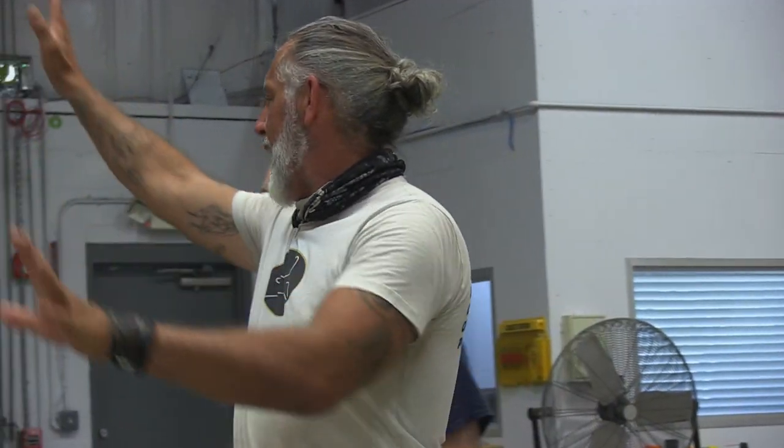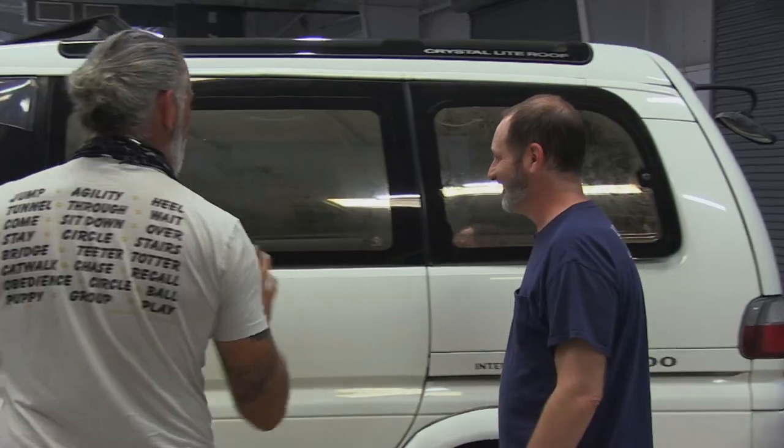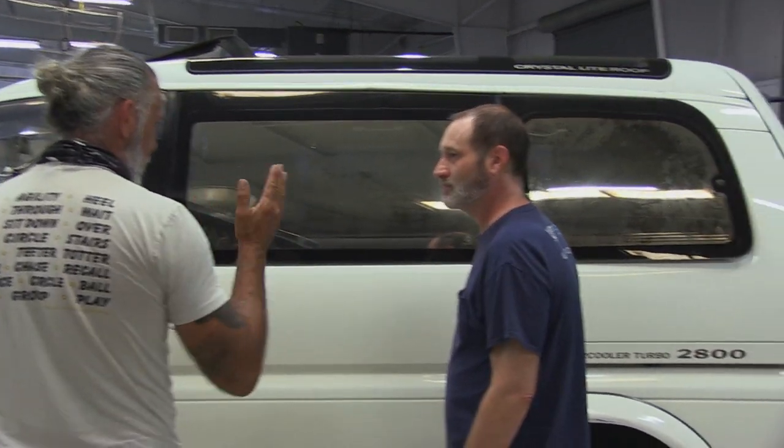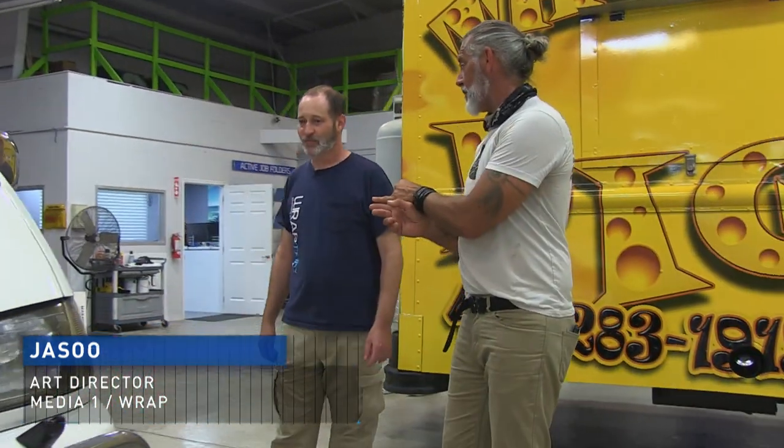The new logo that you helped me develop, I want that plastered up on here. But I want the entire thing matte black. So a matte black base with the new orange and white logo — and then that'll be in high gloss. Oh nice, for the contrast.